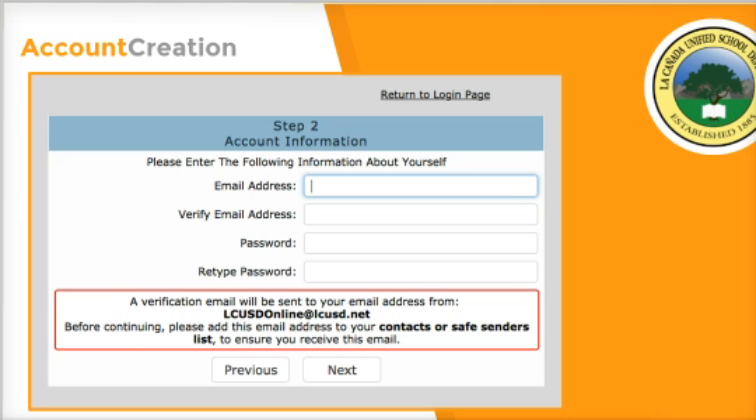Keep this account just for you. Once you enter your email address, you're going to receive an email from LCUSD online. In that email, you're going to click to confirm the email. If the links don't work, there is a confirmation code — but you won't do both. You'll use one or the other.